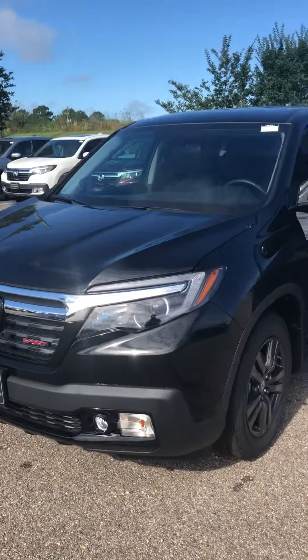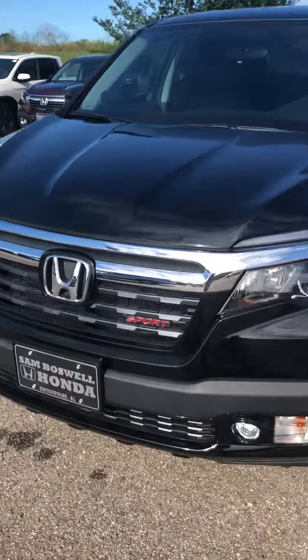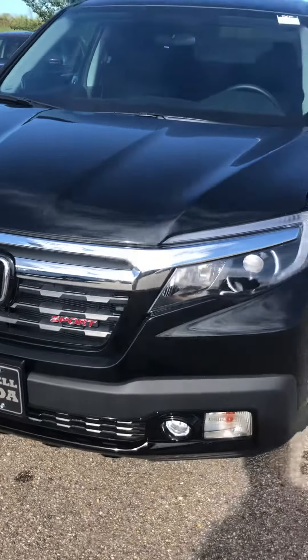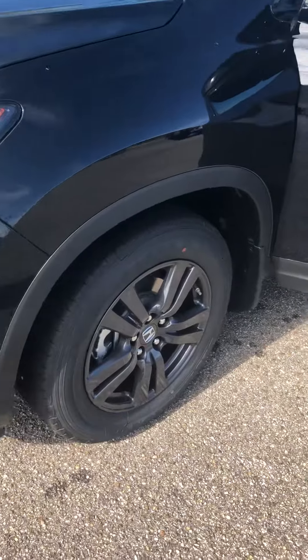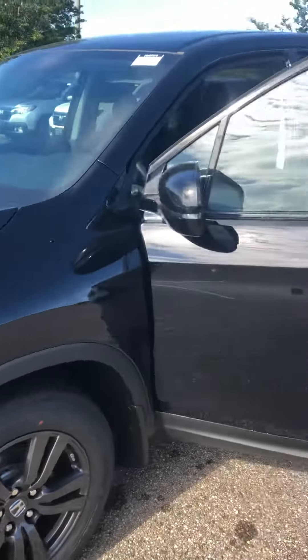2018 Ridgeline Sport. It does have the nice daytime LED running lights and nice black wheels.